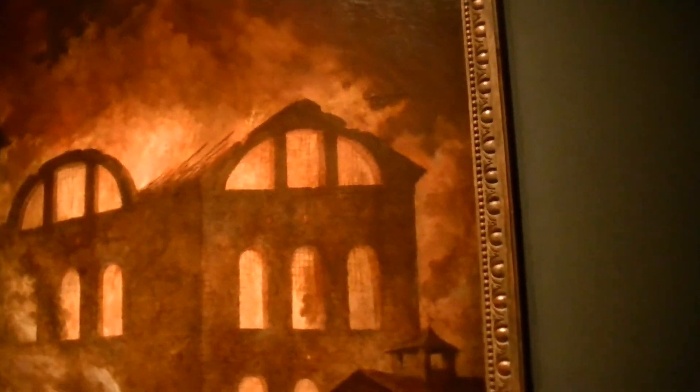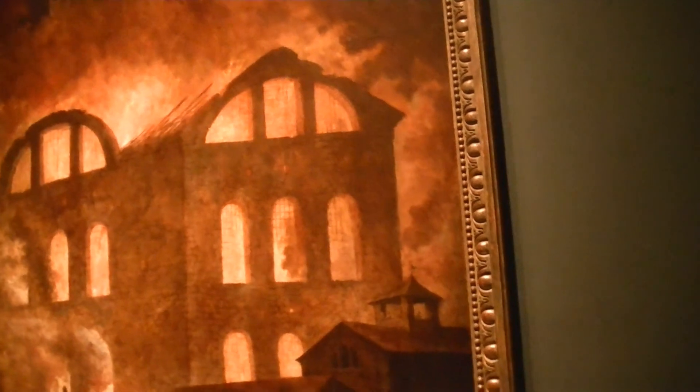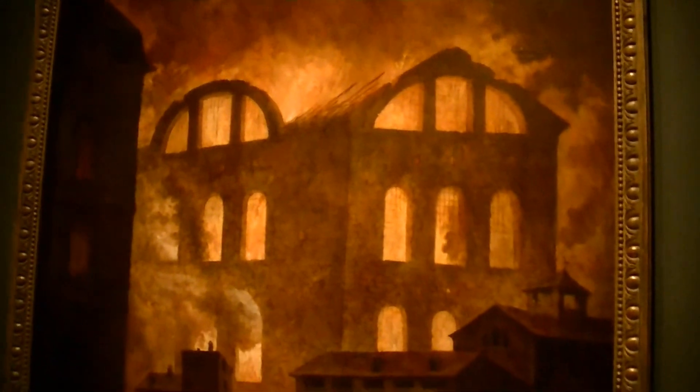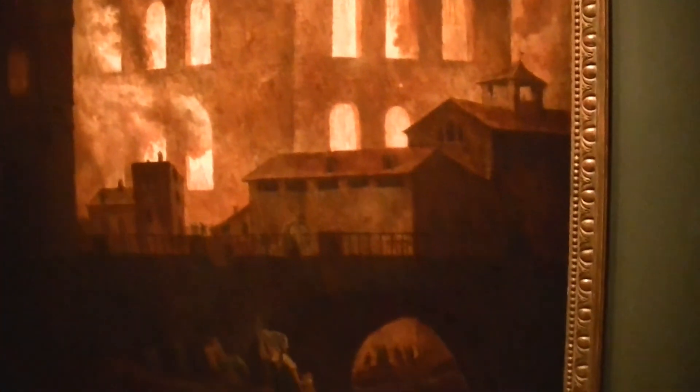I really like this one. This is the fire at the opera house at the Palais Royal from about 1781. You can almost feel the heat coming off it. This was how they did news back then.